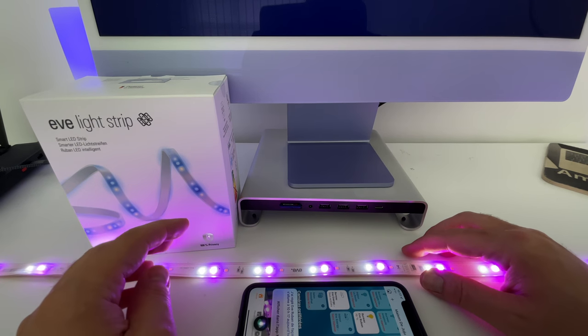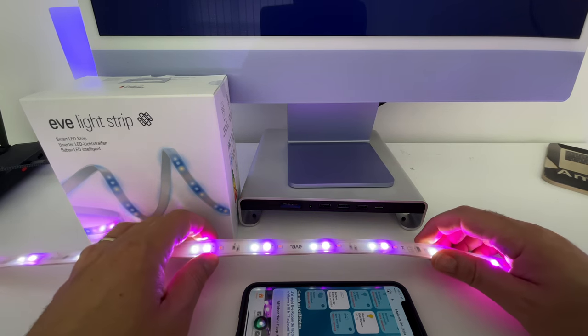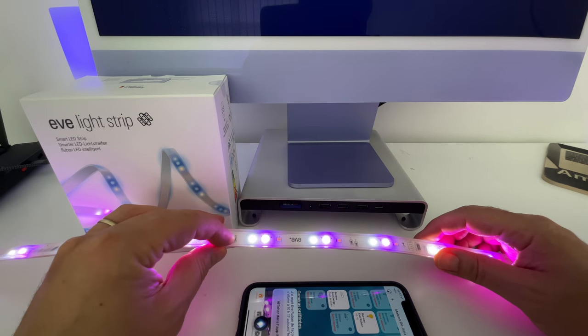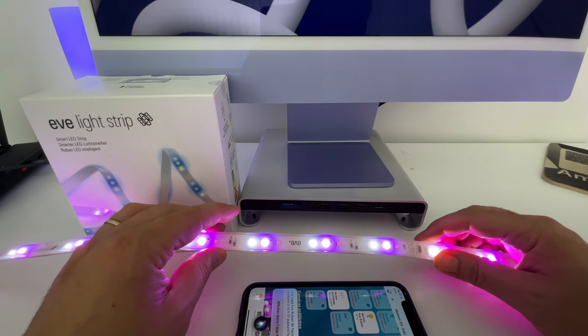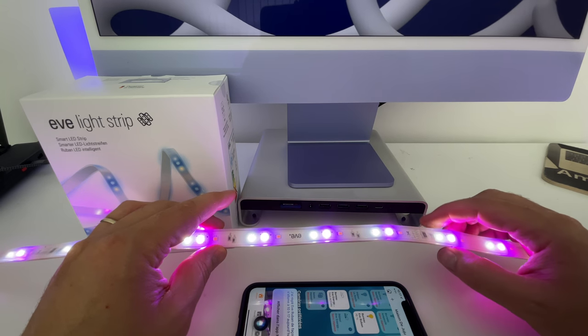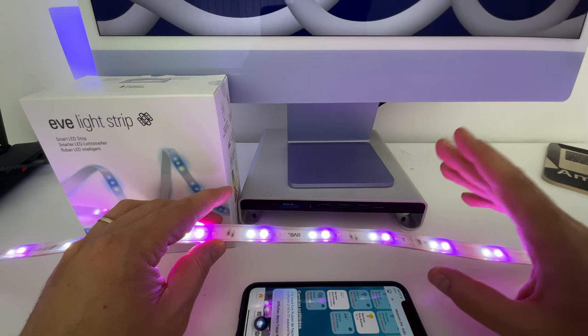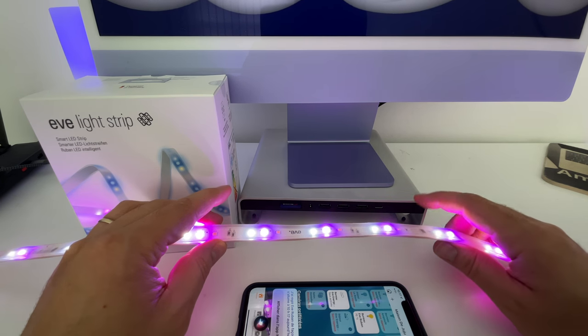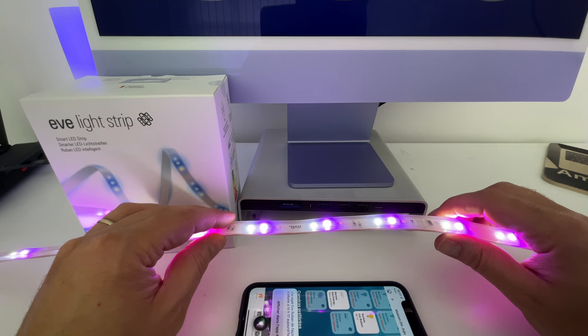Un petit mot maintenant concernant ce ruban de la marque Yves. Il coûte 70 euros. L'avantage, c'est qu'il est HomeKit, il a l'éclairage adaptatif, et surtout il a 1800 lumens. Honnêtement, c'est le ruban le plus lumineux que j'ai pu tester. D'habitude, c'est souvent pour faire une petite lumière d'ambiance, mais là on commence à pouvoir éclairer pas mal de choses.